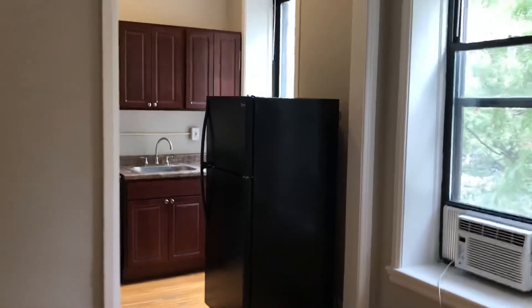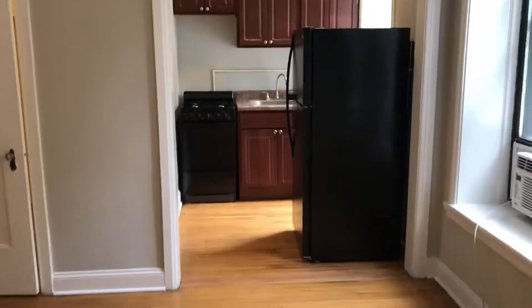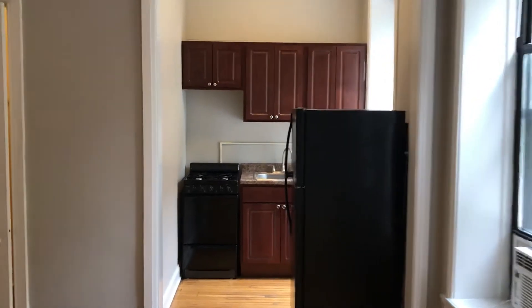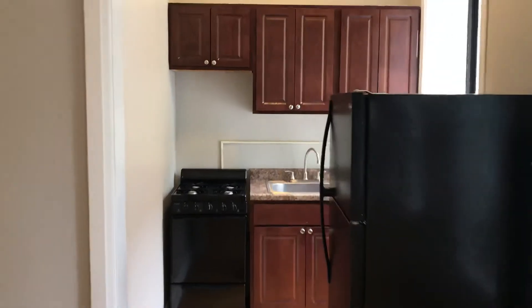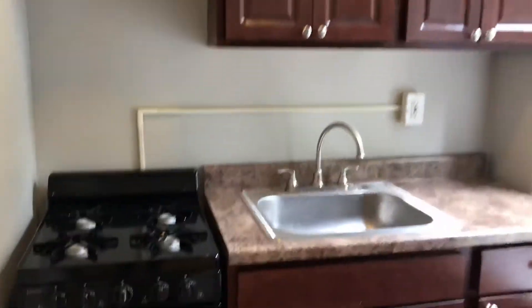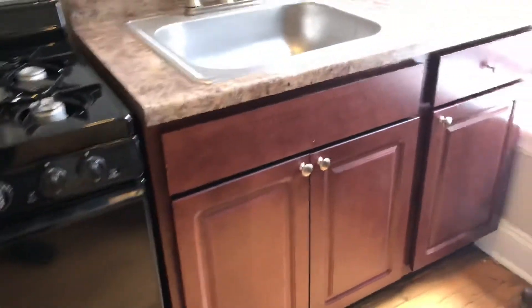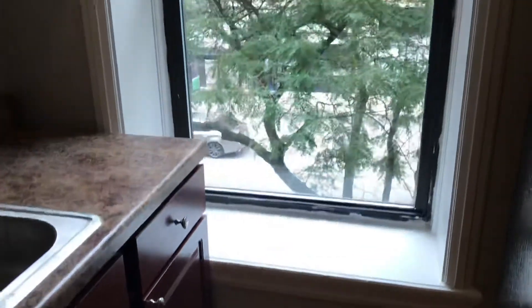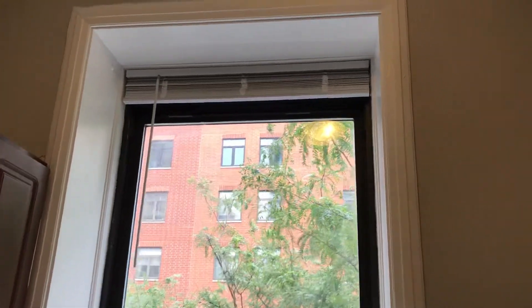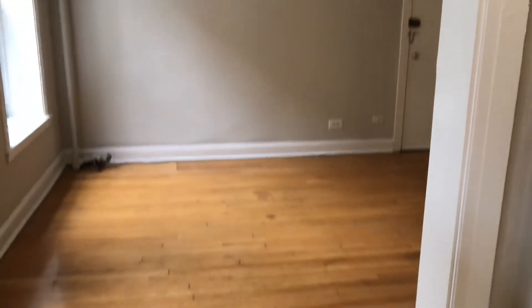Let's go over here to the kitchen. You have some nice black appliances, tons of cabinets for all of your kitchen items, some nice counter space, and another big, beautiful window in the kitchen. Notice how high the ceilings are in this space — you're getting a huge sense of volume here for this one-bedroom.